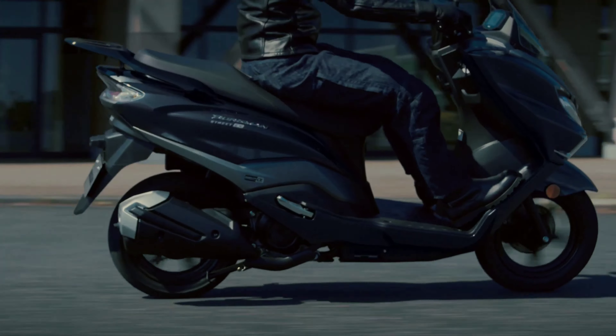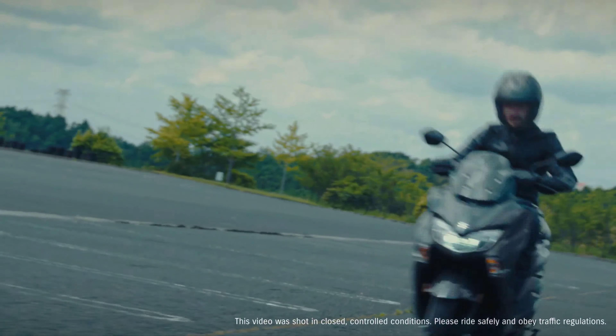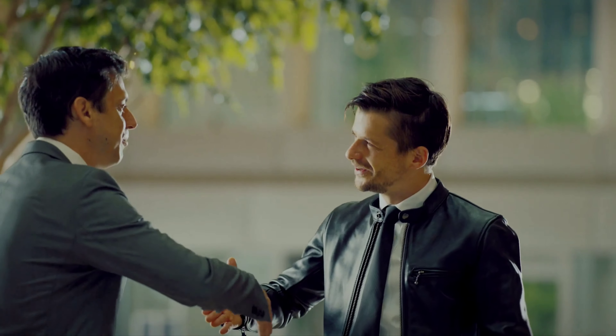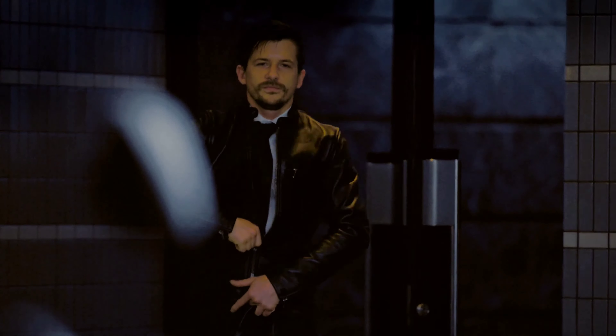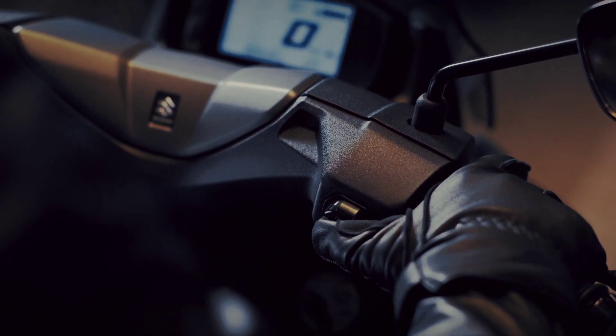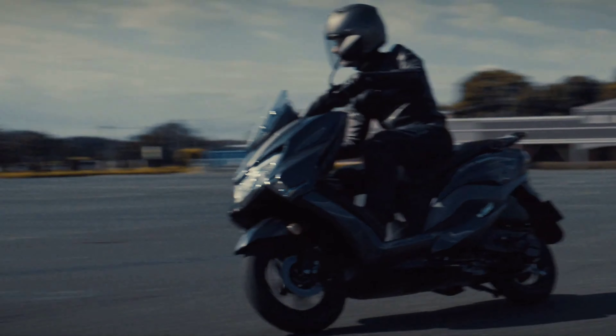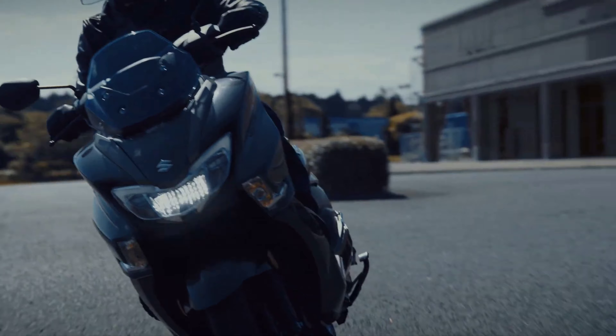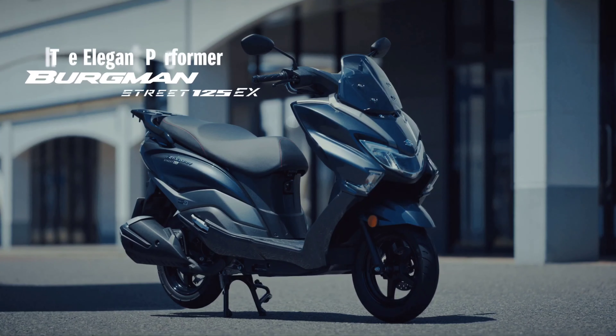What's new on the Suzuki Bergman Street 125 EX 2023? Hi, welcome to Trending Moto. The Bergman Street 125 EX is the smaller sibling of what could be described as the flagship scooter of Suzuki, the Bergman 400. The Bergman Street 125 is one of the dominant scooters in the Philippines, because it offers lots of features as a maxi scooter that you can afford.